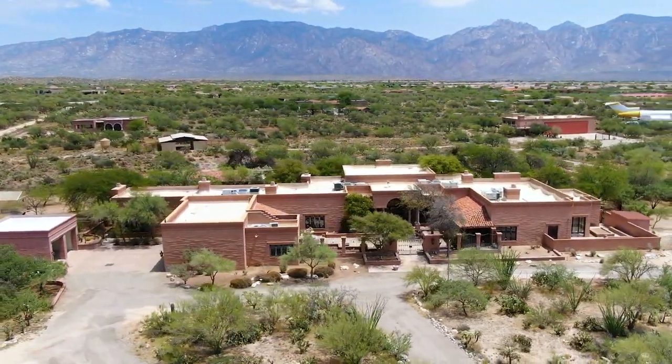Thank you for watching. If you would like more information on this property, visit ninerway.com.